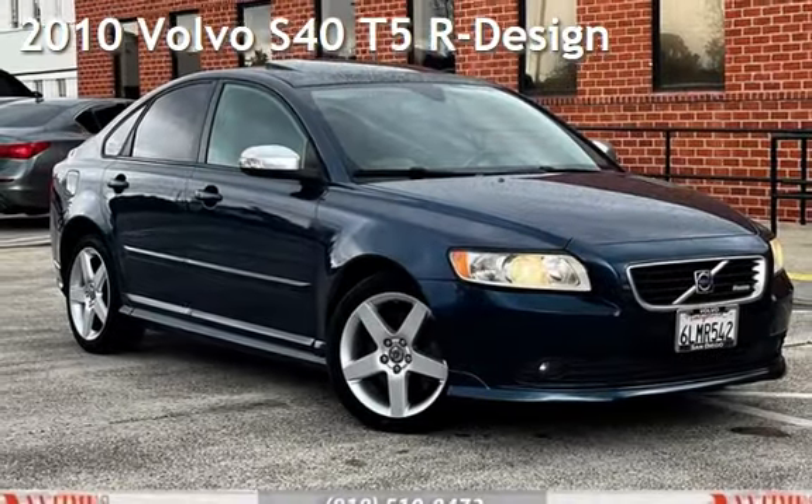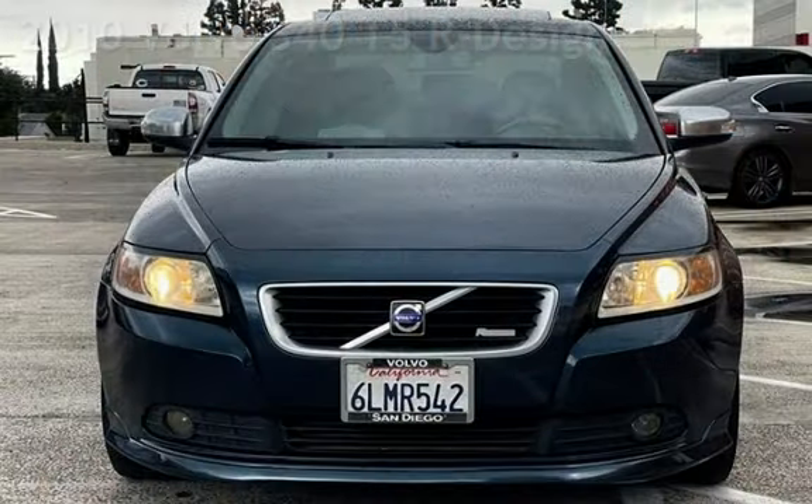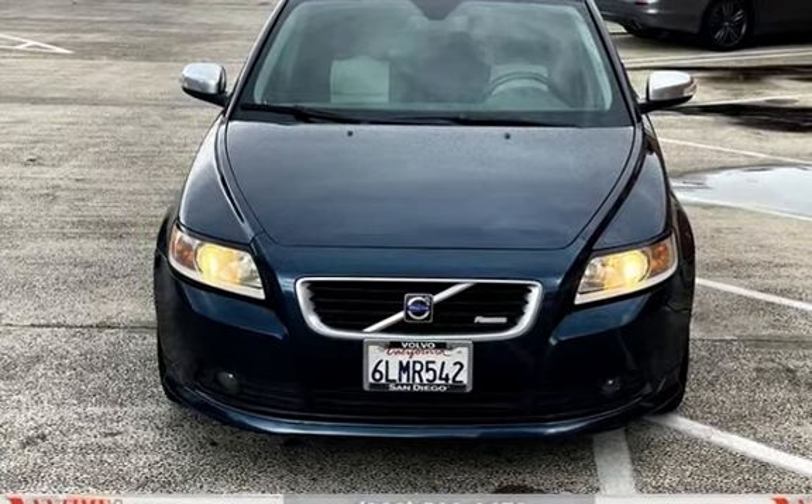Presenting a pre-owned 2010 Volvo S40 T5. This four-door sedan has a five-cylinder, 2.5-liter i5 engine, with front-wheel drive, and an automatic transmission.